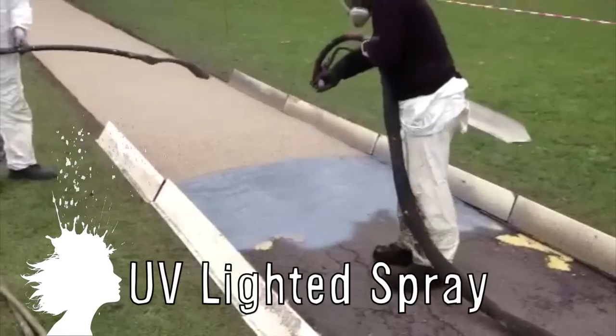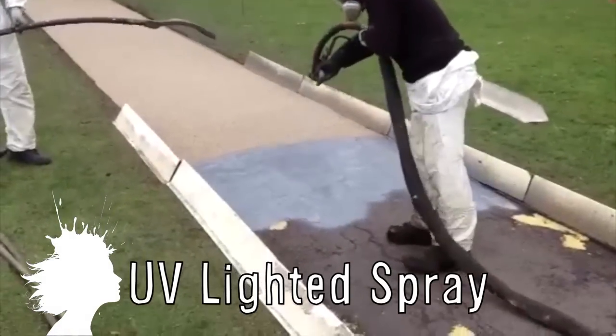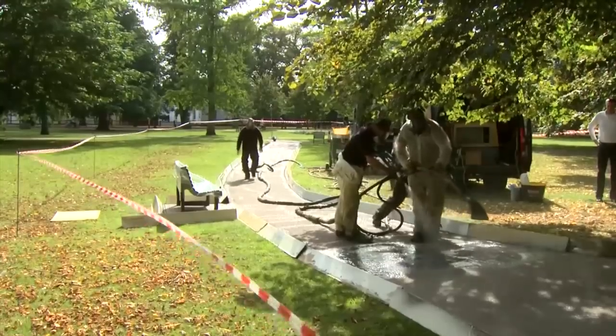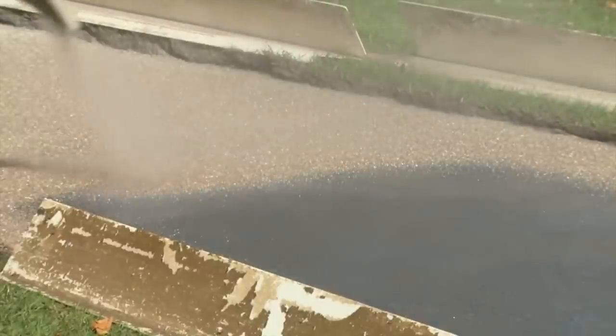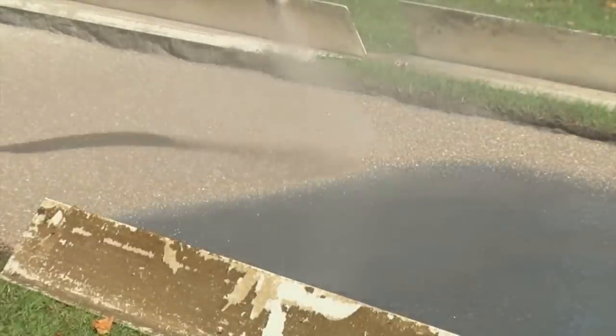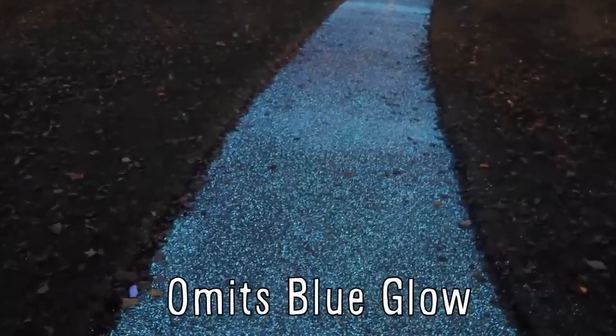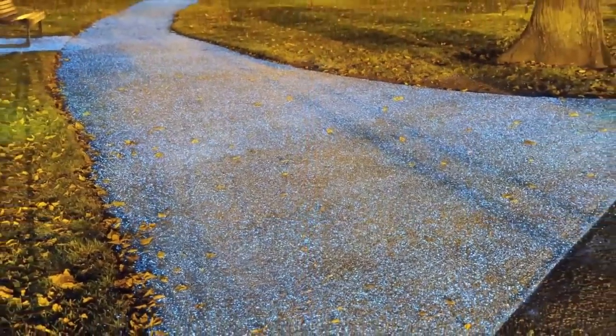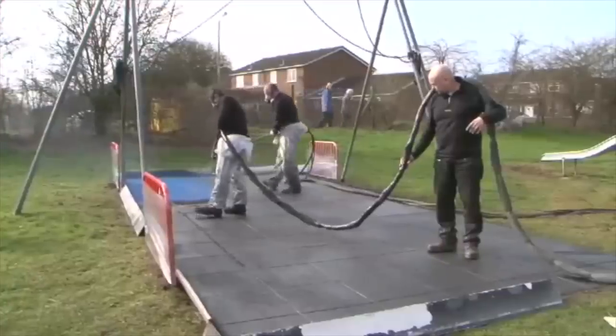Star Path from ProTech is a spray-applied elastomeric coating that creates illuminated paths at night. The coating is applied in 3 layers and only takes about half an hour to dry. The middle layer absorbs UV energy during the day and emits a blue glow when it gets dark. The process can be applied to many different surfaces including stone paths, driveways, and even playgrounds.